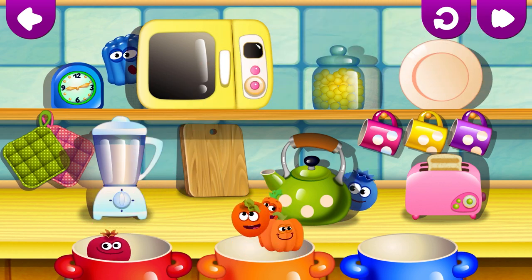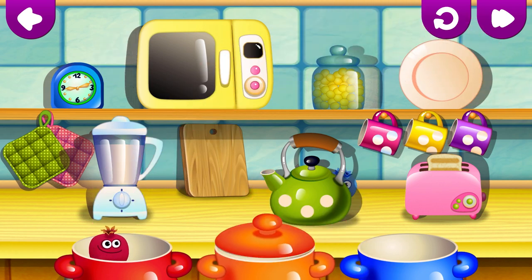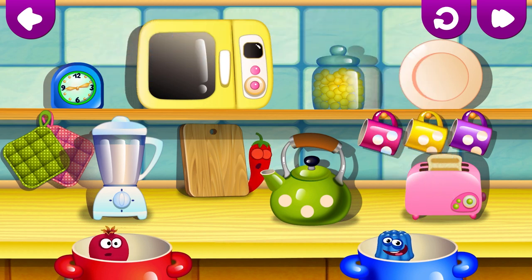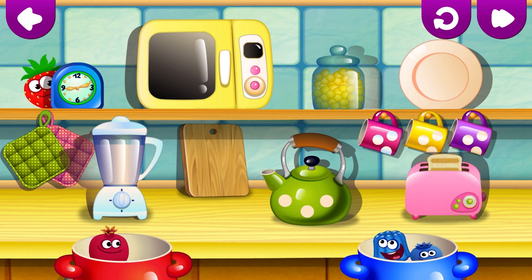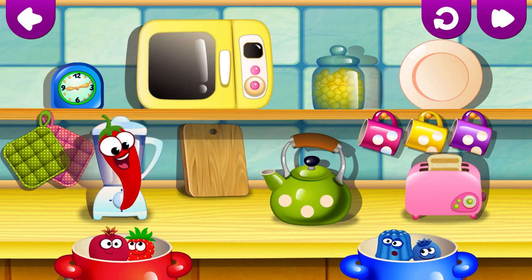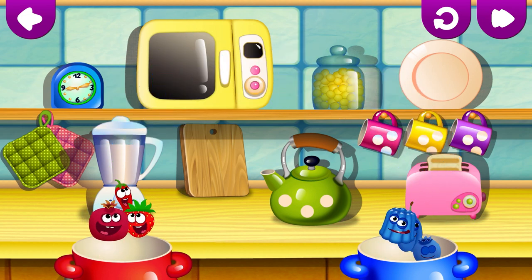Red pomegranate. Blue jelly. Fun! Blue blueberry. Fantastic! Red strawberry. Correct! Red pepper. Fun! Blue plum. Very good!